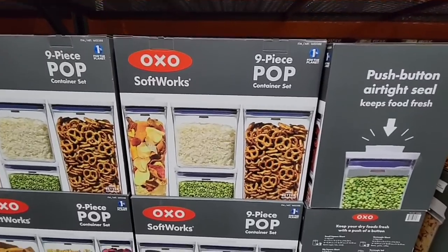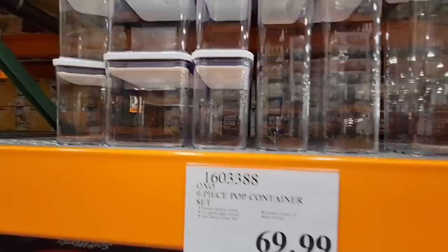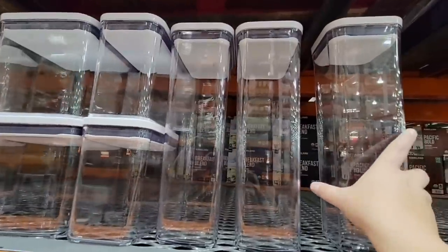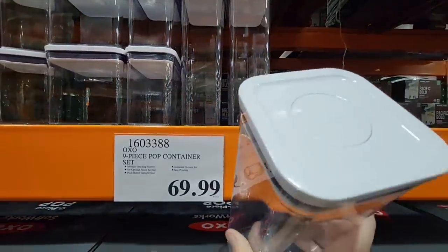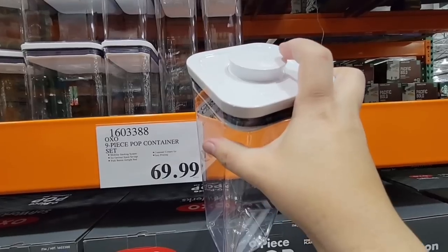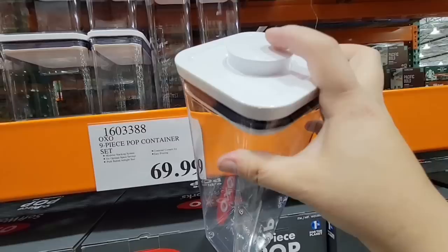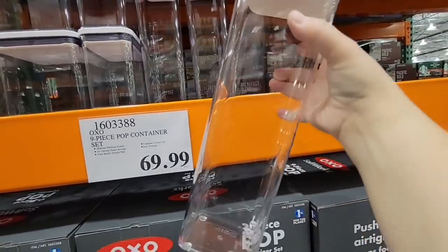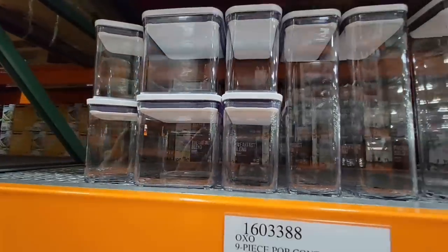Here's another new item — the OXO nine-piece pop container set. The containers are not really new but this set is $69.99. Look — you're getting nine of them! They all have that airtight seal: you pop it open, take the top off, and when you're done you put it back on and close it for a really good seal to keep your foods fresh longer. These are absolutely gorgeous — you could even share them with a friend and split them up.